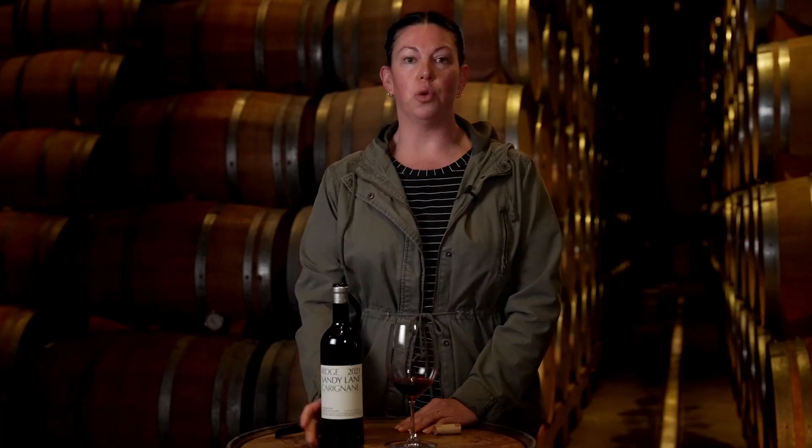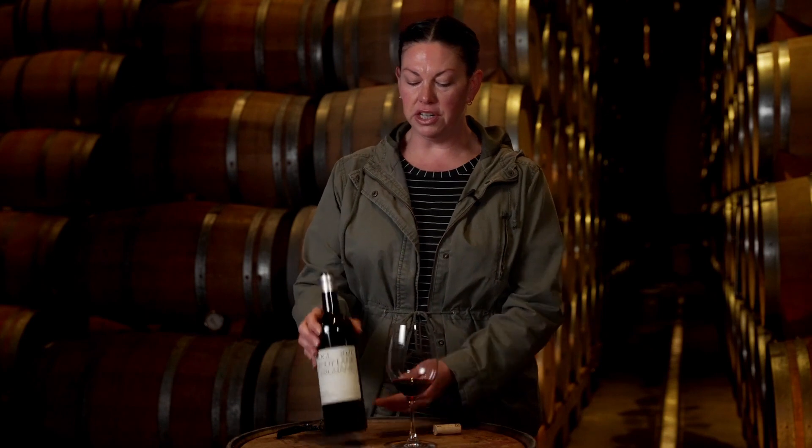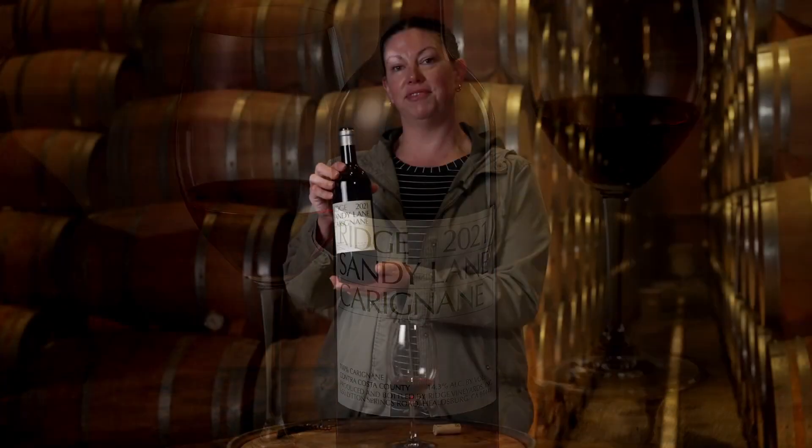We are honored to work with these grapes. Preserving old vineyards, especially out in Contra Costa, is something that we're very passionate about. So continue to seek out wines from Contra Costa — and specifically this one. Cheers.